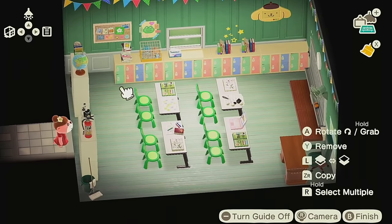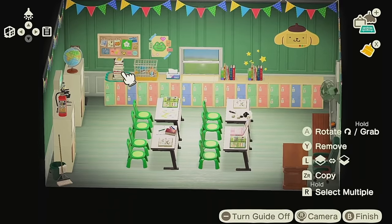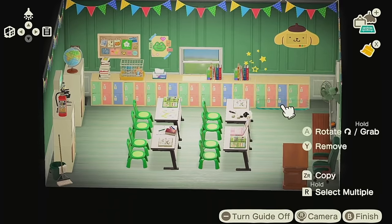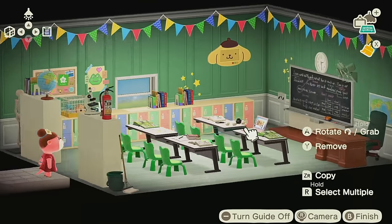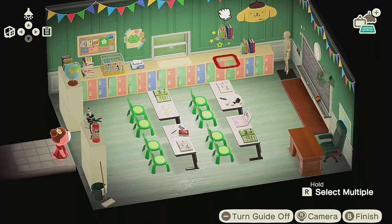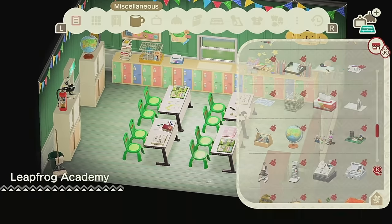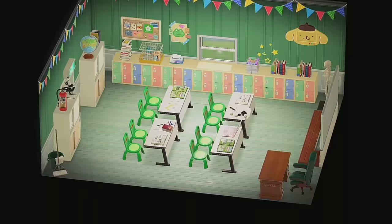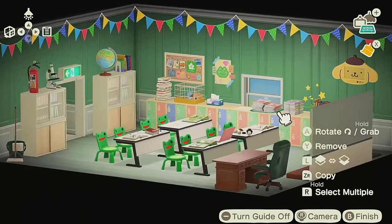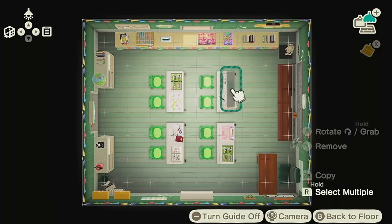I saw somebody say this on TikTok — I wish we could have separate design slots for Happy Home Paradise specifically, because I want to try a bunch of different aesthetics but I don't want to delete all my codes and replace them just for one build. Even if it's a very small amount, like 10 to 20 codes just for Happy Home Paradise, I would absolutely take it. With all the options and creativity and freedom they injected into this DLC, I wish you could have custom designs specifically for Happy Home Paradise. If Nintendo is listening — which they are not — please add that.